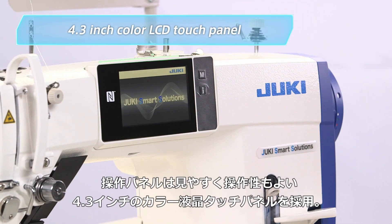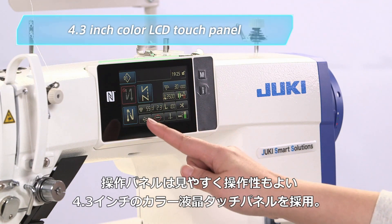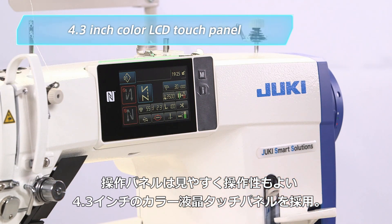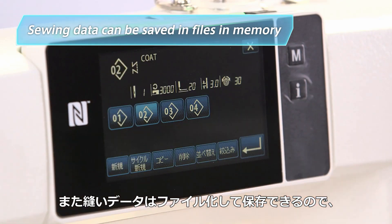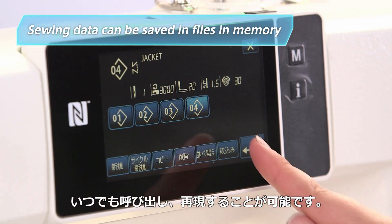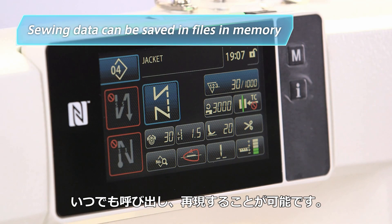An eye-friendly, easy-to-operate 4.3 inch color LCD touch panel serves as the operation panel. Sewing data is saved in files in memory, and every setting saved can be instantly reproduced.